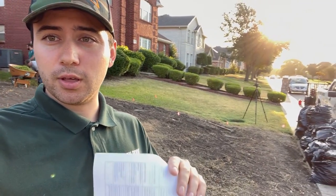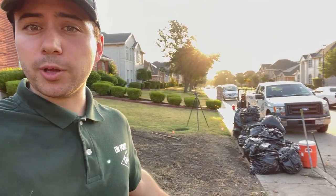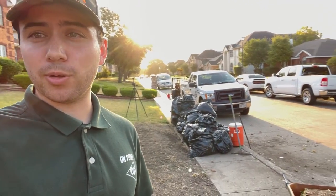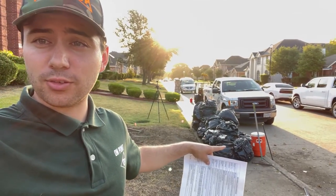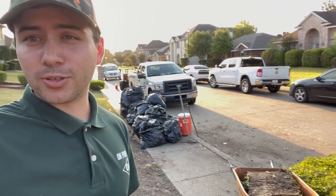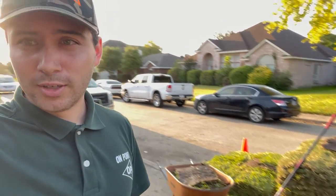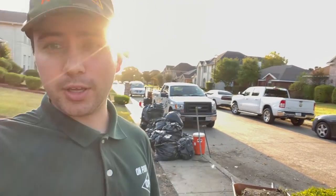Another thing you've probably already been made aware of is the haul-away service that we also provide if you need it. Most neighborhoods will provide bulk pickup, but we also provide haul-away if your neighborhood doesn't — for the extra grass shavings that, as you can see right behind me, are bagged in these contractor bags, as well as the pallets which will be left over right beneath that grass. So we do offer the haul-away if needed.